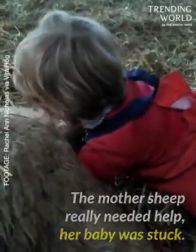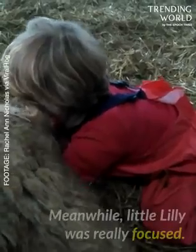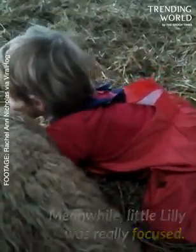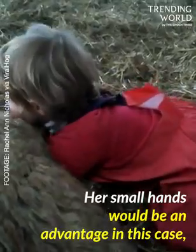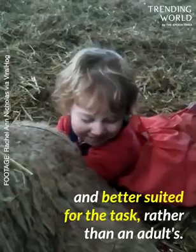The mother sheep really needed help. Her baby was stuck. Pull a bit then. Pull him a bit closer to you. Meanwhile, little Lily was really focused. Her small hands would be an advantage in this case, better suited for the task rather than an adult's.